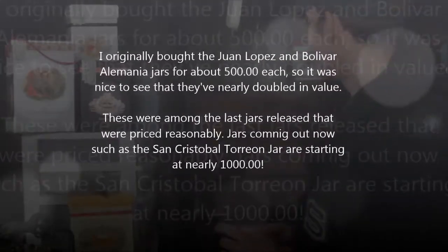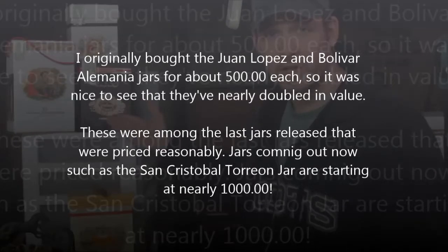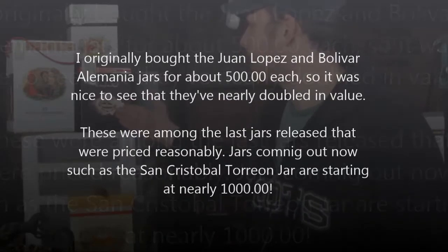Even the Partagas travel retail jar — the P1s — used to sell for foreign change. That's the only place I can find this now. One place sells it for eight hundred forty-eight dollars, and the other sells for over a thousand. Un-fucking-real. And so I am very glad I bought these when I did.